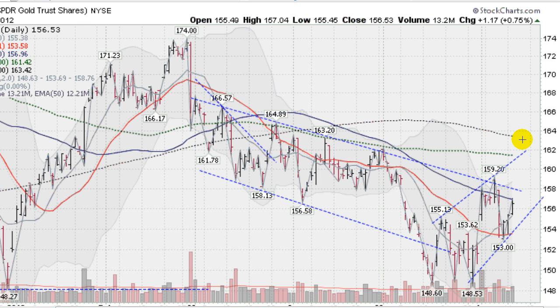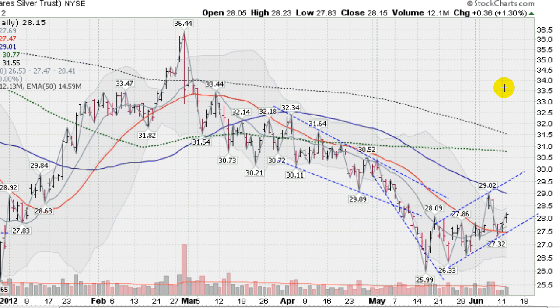So gold is looking like it wants to run higher, and if it stays within this channel we'll have a nice upside move. You shorter-term players are probably using a stop a little under 153 and playing this run. Gold is in a short-term uptrend, and we have a similar story happening in the silver — this is the SLV, the silver ETF.